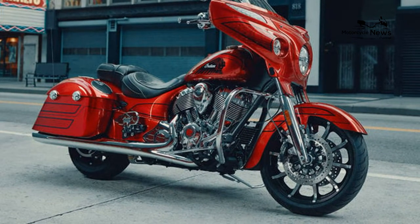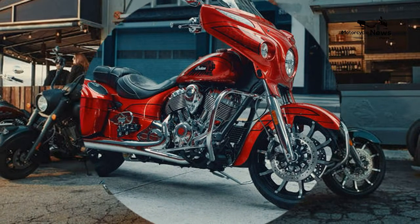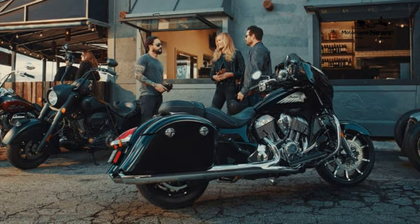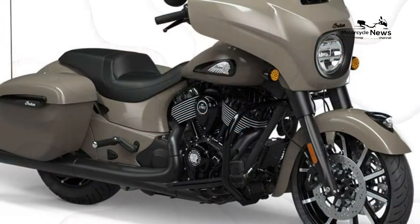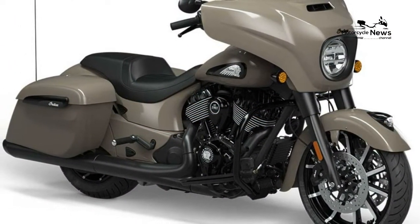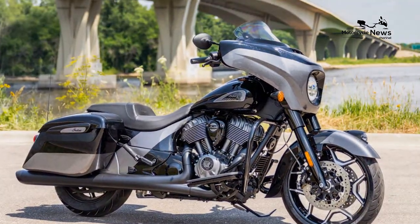The fuel tank holds 5.5 gallons, giving the bike a long 250-mile-plus range on a tankful, and I averaged a respectable 41.18 miles per gallon on the ride from New Hampshire to Florida. This included interstate riding and a four-day loop ride due west into the beautiful Appalachian mountain roads of western North Carolina, Tennessee, and Georgia. All of this contributes very favorably to long-distance touring.